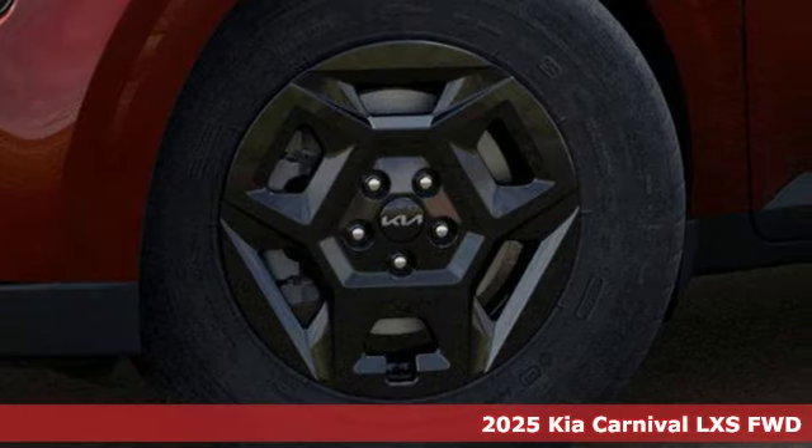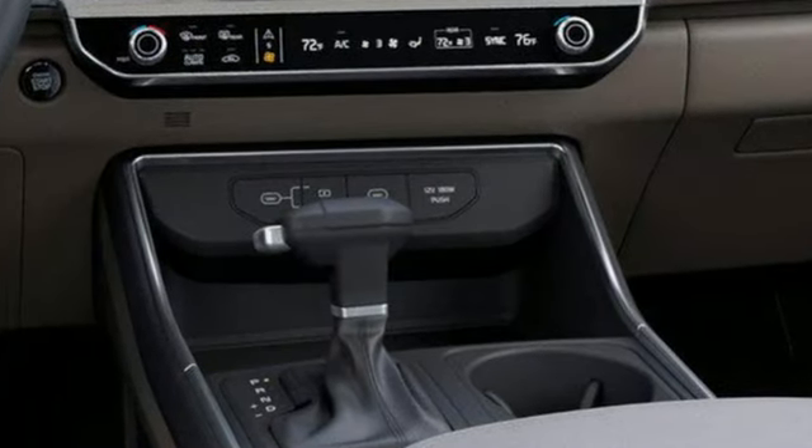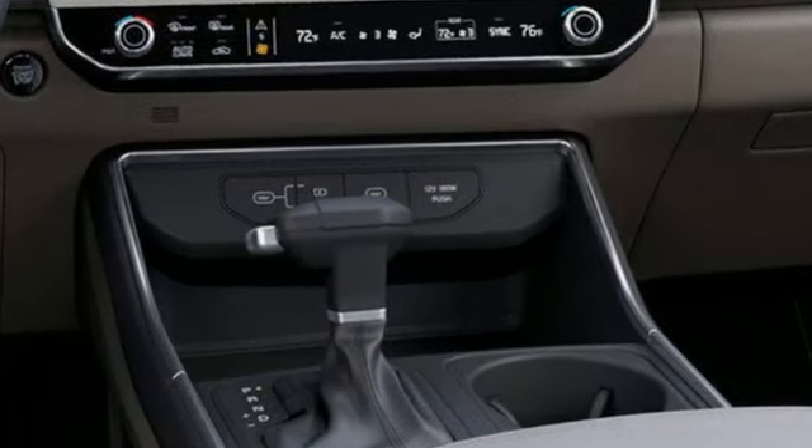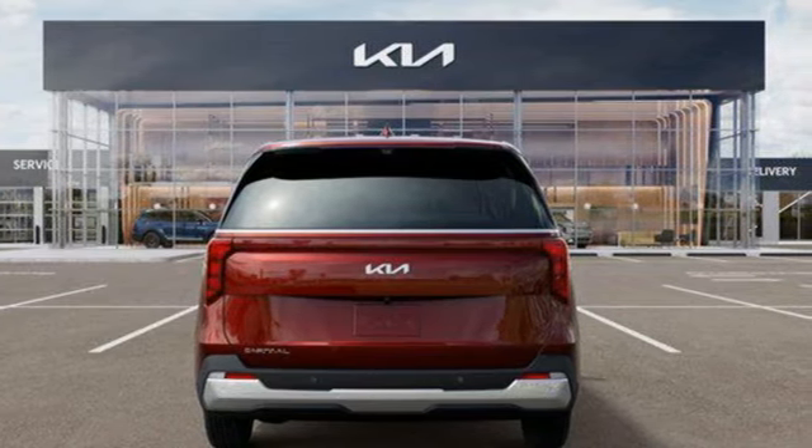It comes with all the amenities you need: Wi-Fi hotspot, dual zone climate control, integrated navigation system with voice activation, steering assist cruise control, and streaming audio.